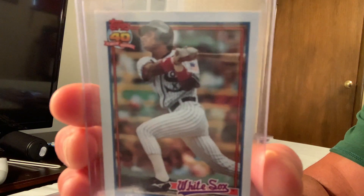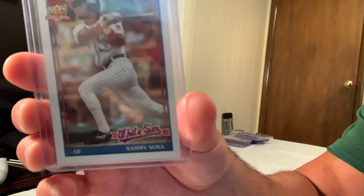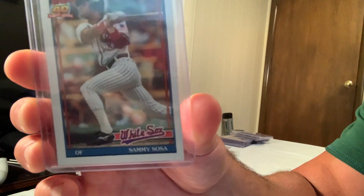The Sammy Sosa 1991 Topps — not sure why this sold for so much, but it sold for $75.